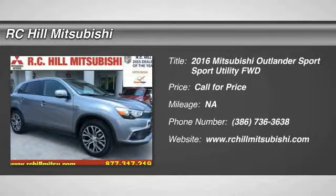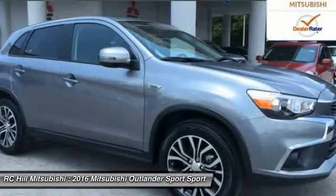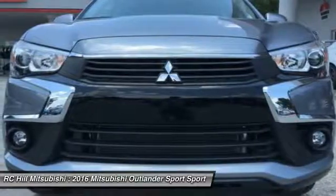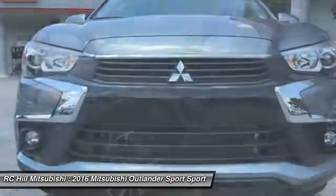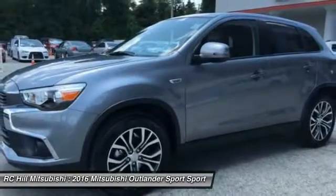2016 Outlander Sport. The all-new Outlander Sport features a fuel-efficient engine paired to either a five-speed manual or a continuously variable transmission, and comfortable accommodations for five. Passengers will be treated to a refined ride in comfortable surroundings with a host of welcome features.